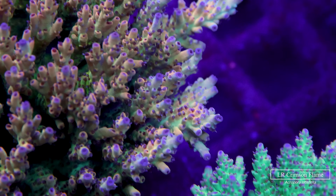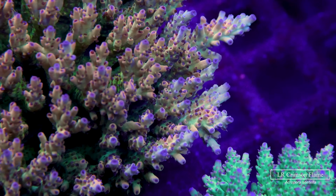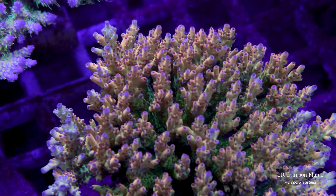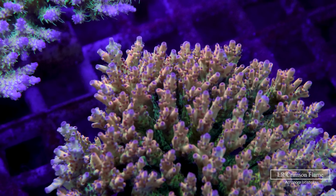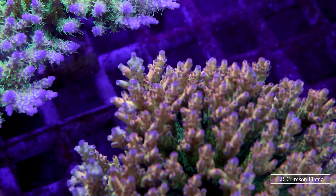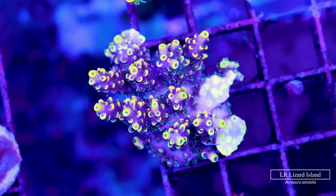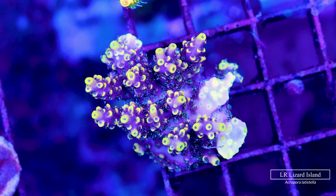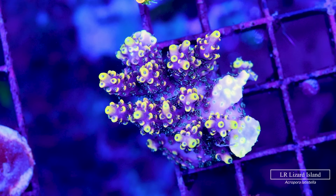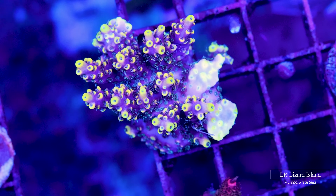I saved one of the best latistellas for last: the LR Crimson Flame, another signature coral from Leonardus Reeves. Just look at it — it was absolutely surreal seeing this in person, and the camera does not do it justice. That cream orange base with the crimson polyps in combination with the pink and purple coralites especially pops on the leading branches. Last but not least is the Lizard Island latistella — super cool not just for its deep purple base but because it has fluorescent yellow accents not just on the axial coralites but all over the radial coralites as well.